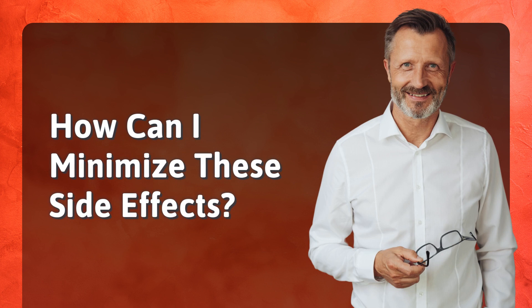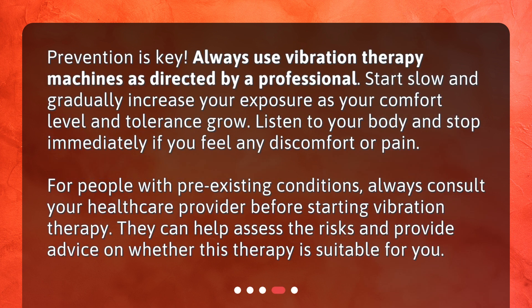How can I minimize these side effects? Prevention is key. Always use vibration therapy machines as directed by a professional. Start slow and gradually increase your exposure as your comfort level and tolerance grow. Listen to your body and stop immediately if you feel any discomfort or pain. For people with pre-existing conditions, always consult your healthcare provider before starting vibration therapy. They can help assess the risks and provide advice on whether this therapy is suitable for you.